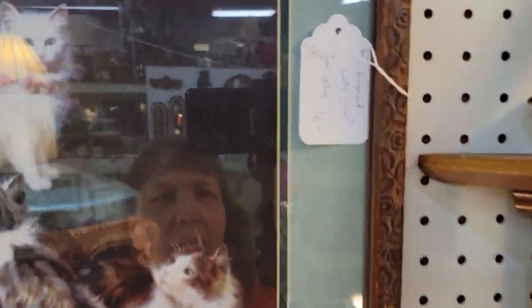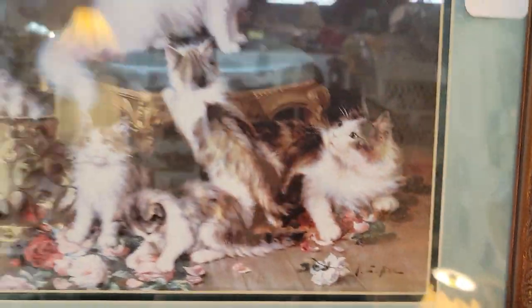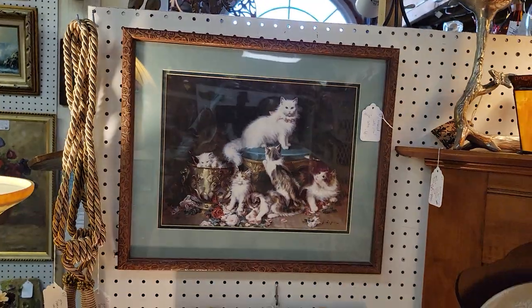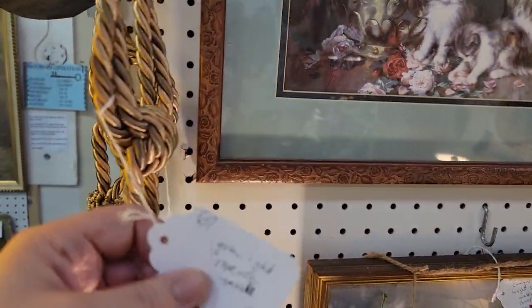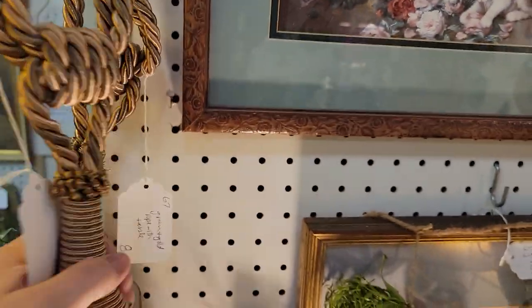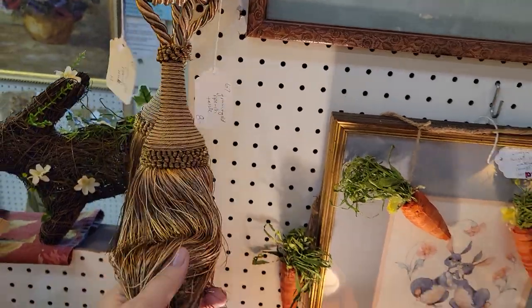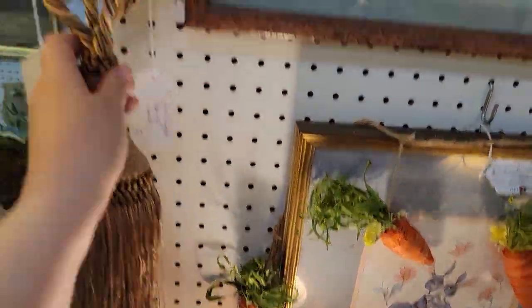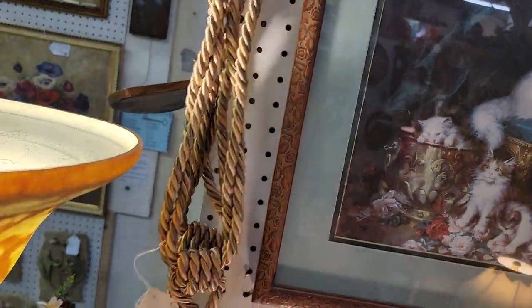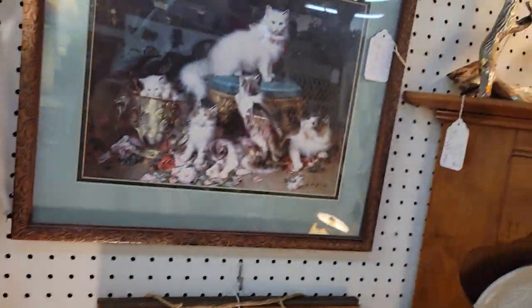This just came in — $12.80, 20 by 16. Look at those pretty kitties — if you love cats, that's a real pretty one. Each of these giant tassels are just $6.40 — these are your curtain tiebacks, super fancy, in really good shape. I know people sometimes just take this part and drape it on furniture, but at $6.40, you can't even make those for that.